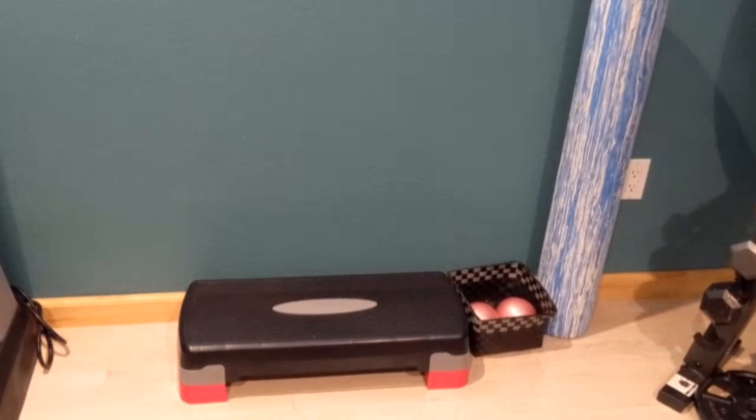Several other size free weights — the ones at the bottom are adjustable. I have a television where I stream YouTube or other exercise programs, and a whiteboard where if I wanted to put myself on an exercise schedule, I would just map that out there.